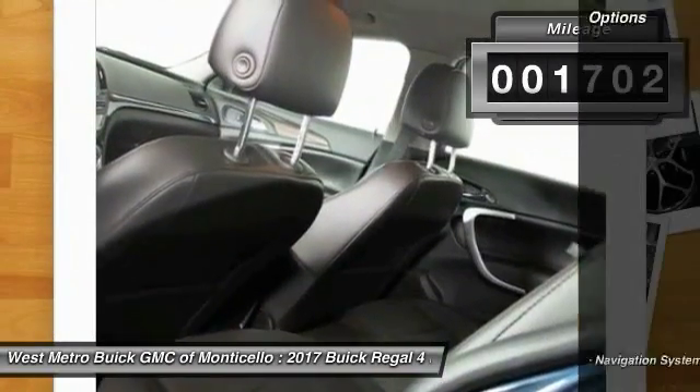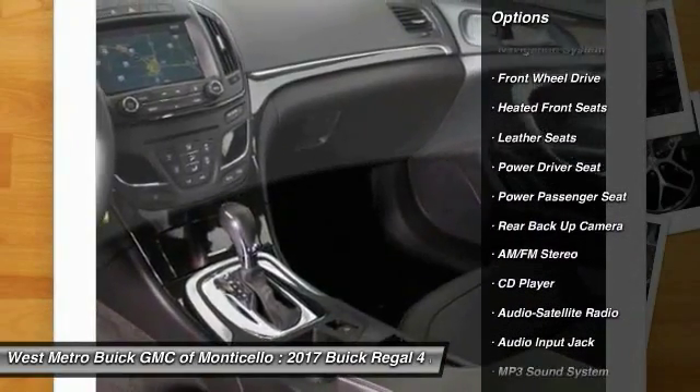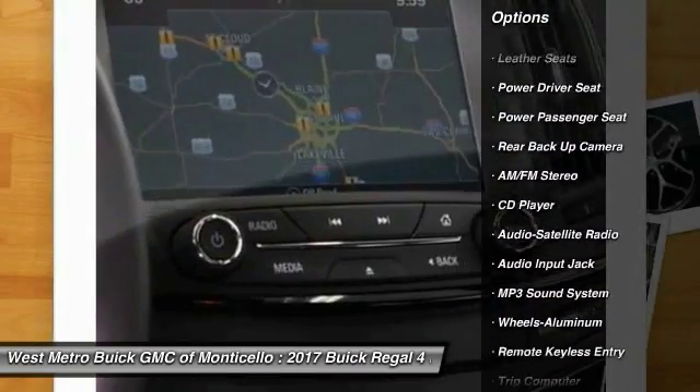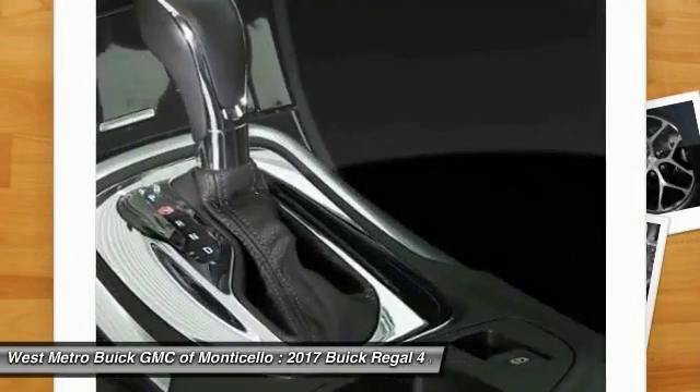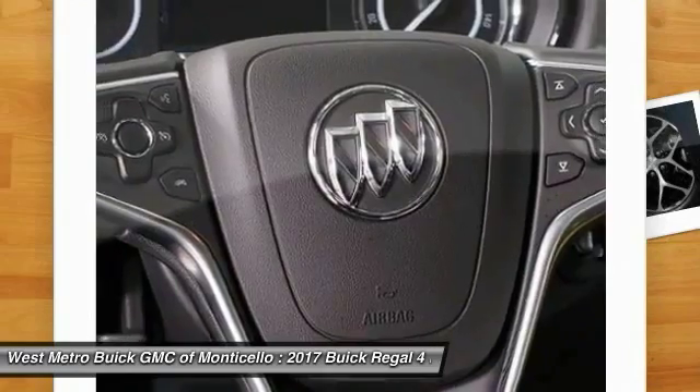Here are some of this vehicle's great options: anti-lock braking system, power passenger seat, backup camera, traction control, navigation system, power steering, cruise control, aluminum wheels, front wheel drive.